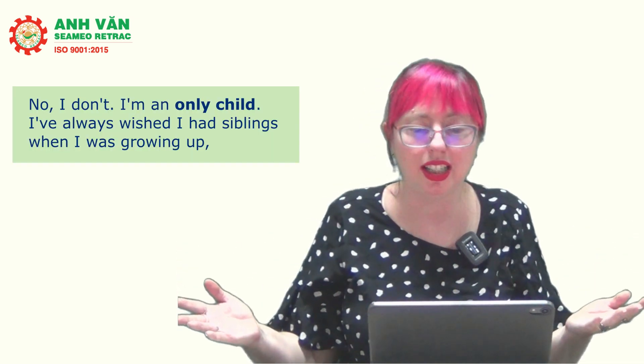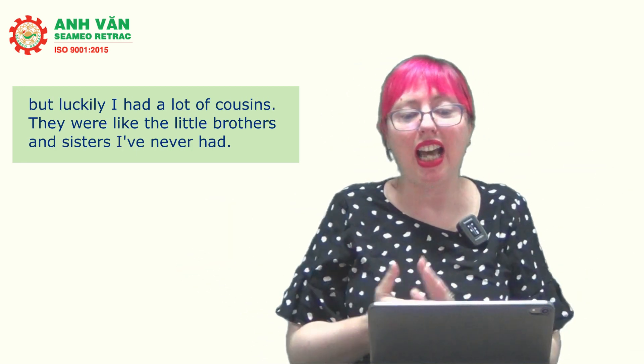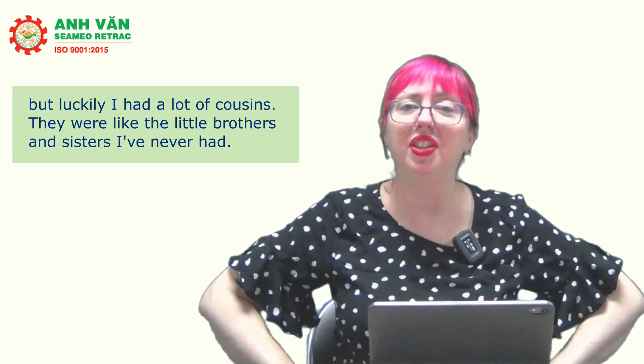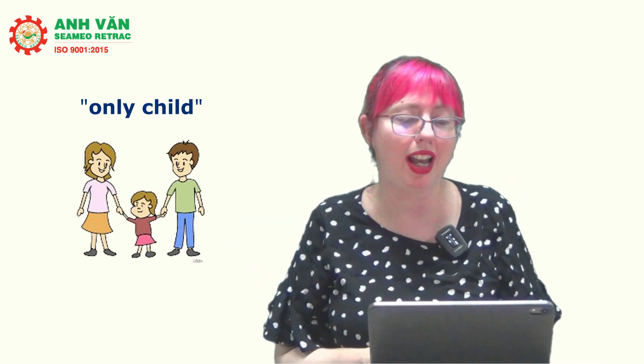Some students don't have any brothers or sisters and don't know what to say beyond 'no' or 'no, I don't.' But you can say more. For example: 'No, I don't. I'm an only child. I always wished I had siblings when I was growing up, but luckily I had a lot of cousins — they were like the little brothers and sisters I never had.' 'Only child' is a special phrase to show you don't have any siblings, so that's a good one to use if it's true for you.